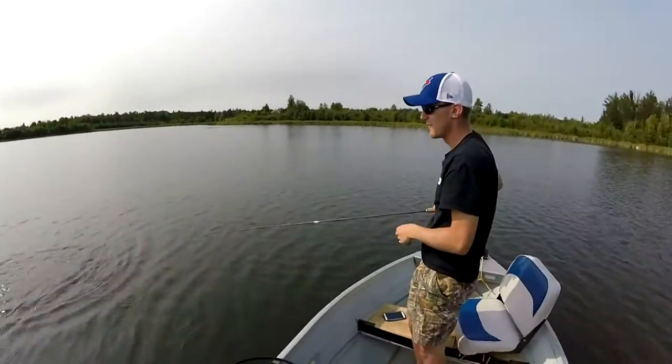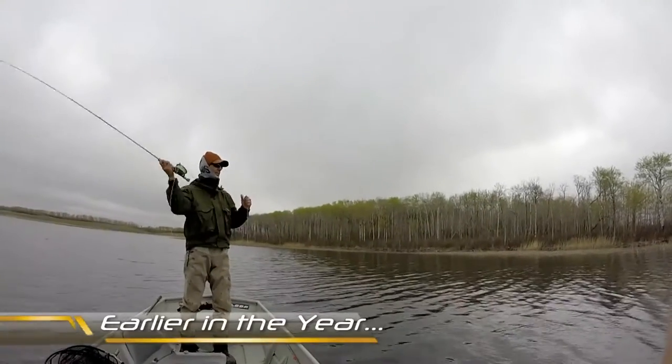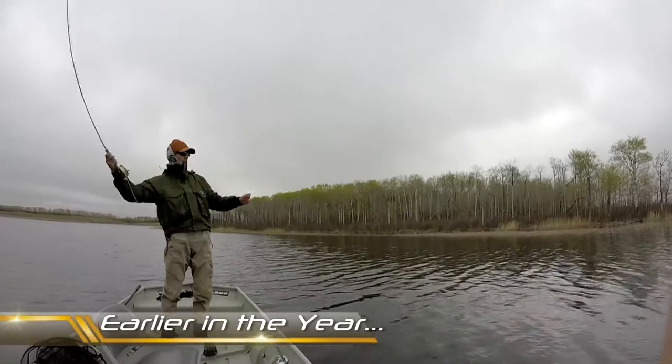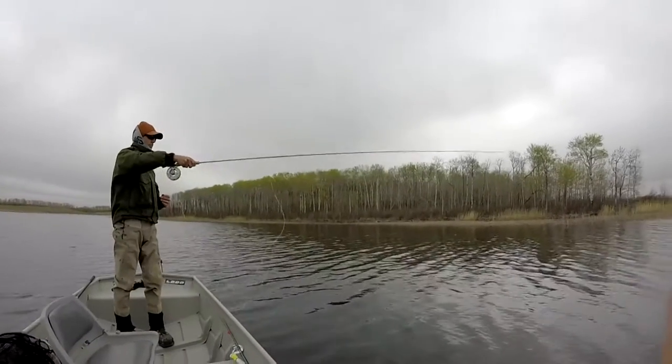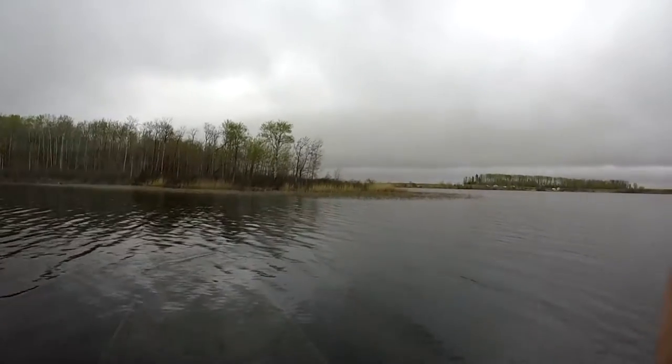He popped off right at the boat. In spring, Nick and I packed up the boat and the trailer and headed off to the province of Manitoba. We were greeted with some inconsistent weather, but we did manage to catch some large trout.